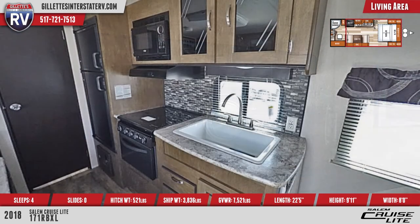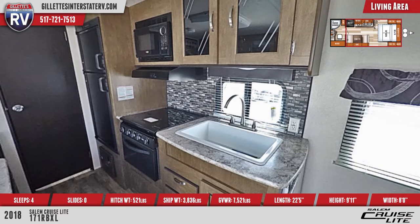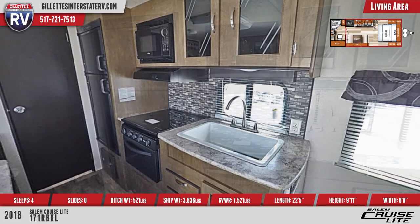In the kitchen, you'll find a large sink, recessed stove with glass cover, an oven, a single door refrigerator, a one-piece backsplash, shaker-style cabinets, and more.